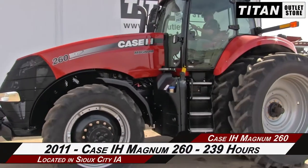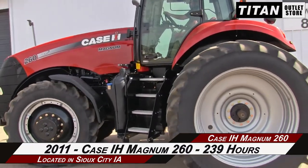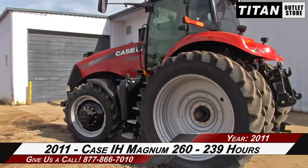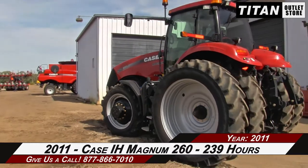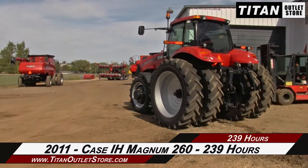Thank you for viewing this 2011 Case IH Magnum 260. If you're interested in this tractor and would like to contact the sales team, give them a call at 877-866-7010. For more equipment, go online to TitanOutletStore.com.